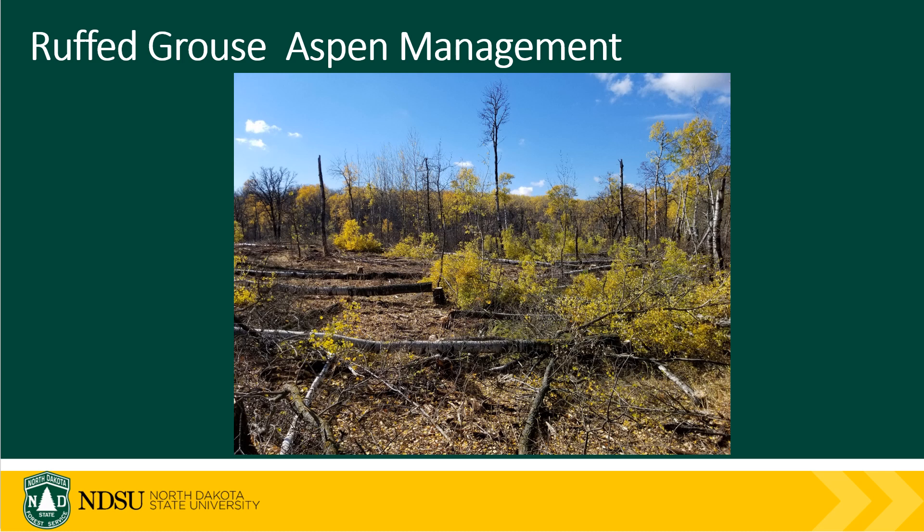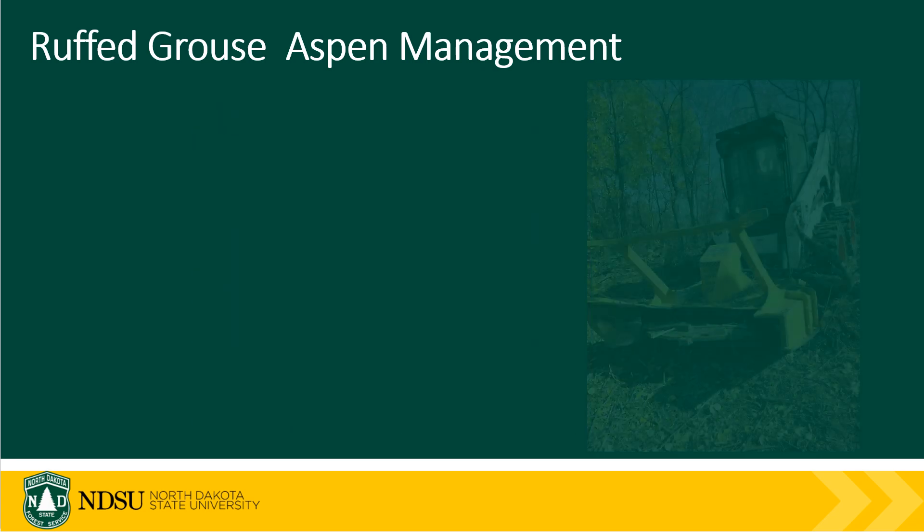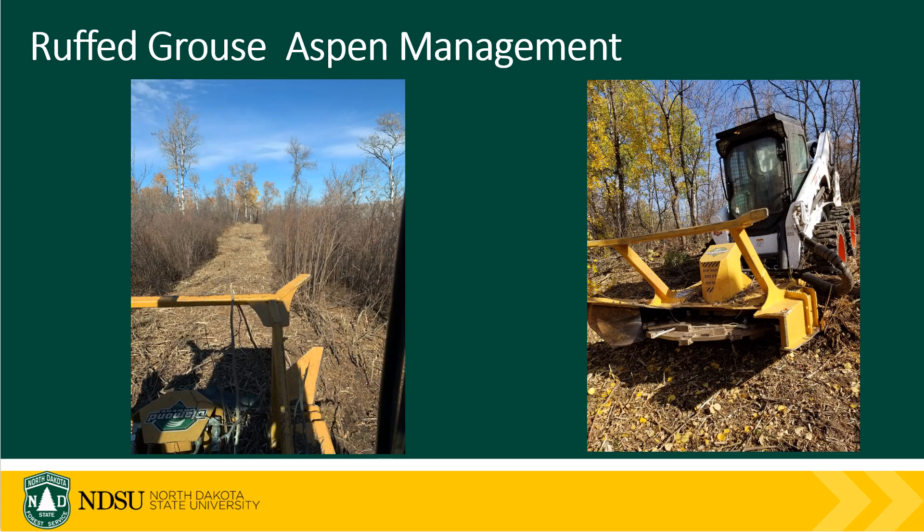One way to create the needed young forest is through small patch cuts as a clear-cut coppice treatment. In our area this was historically done with the use of a bulldozer with a shear cutting blade attached, or through the use of family woodlots where they would harvest needed firewood for the coming year. This same practice is being continued through the use of small equipment like bobcats or even just with a chainsaw.